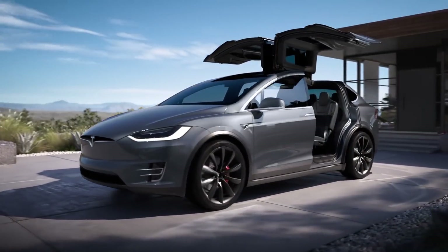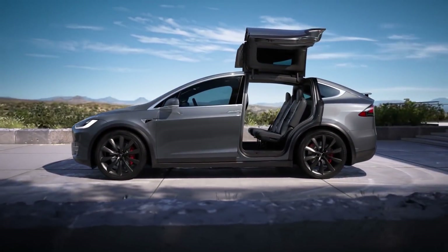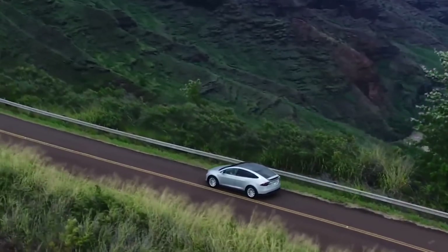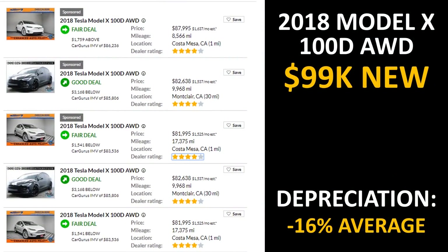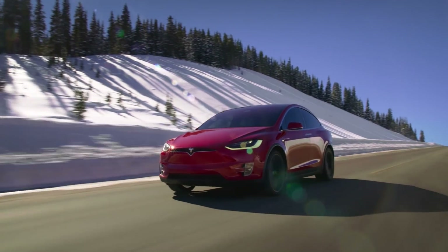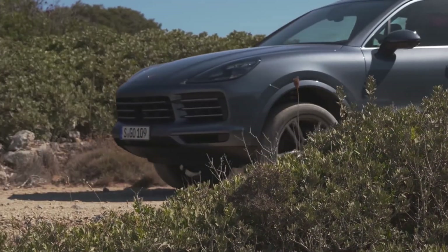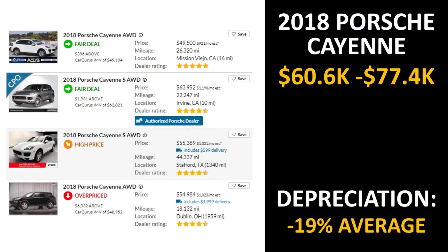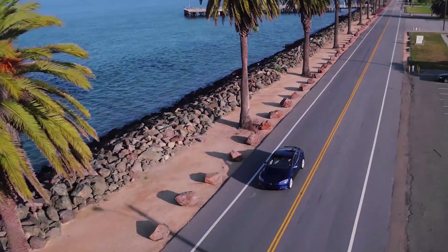Now let's look at the Tesla Model X. I went to cargurus.com and pulled the data for the 2018 Tesla Model X, specifically the all-wheel drive 100D model. The Tesla Model X 100D was around $99,000 brand new, and based on these real-world examples, the vehicle has depreciated somewhere around 16%. A good comparison to the Tesla Model X is the 2018 Porsche Cayenne, and as you can see from real-world examples pulled from cargurus.com, this vehicle has a depreciation of around 19%.